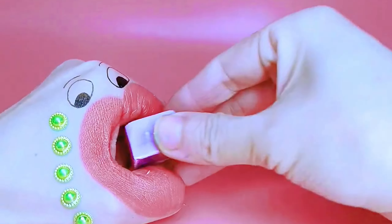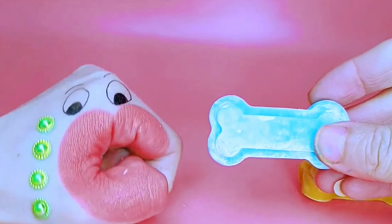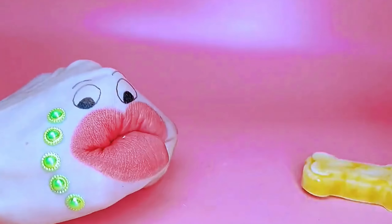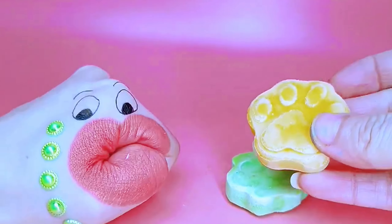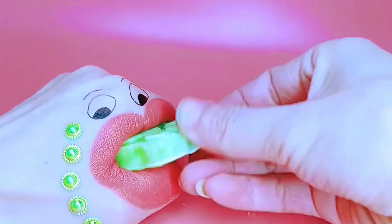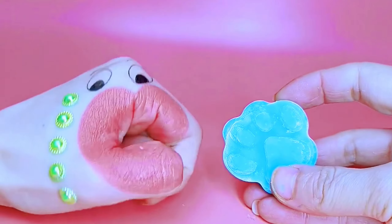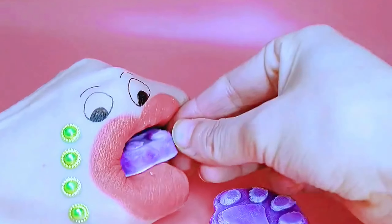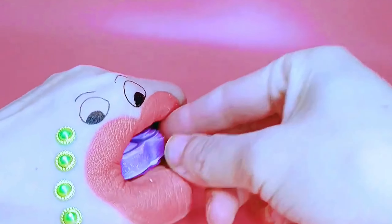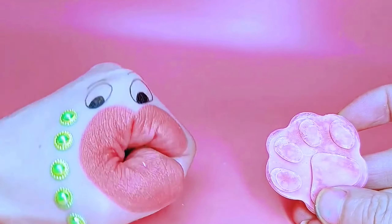Purple ice cream cube. Wow, sky blue bone-shaped ice cream. Cute cat's paws ice cream. I ate yellow and green cat's paws, sky blue and purple cat's paws. This is the last one and it's a pink cat paw ice cream.